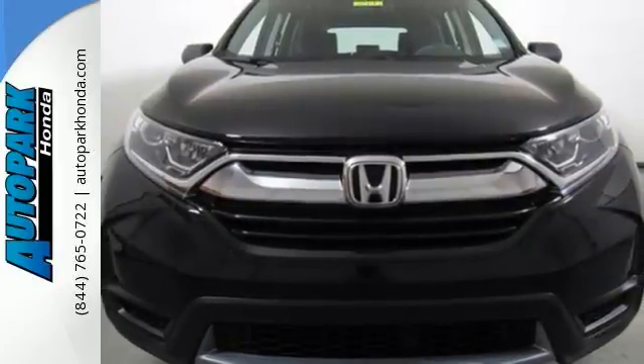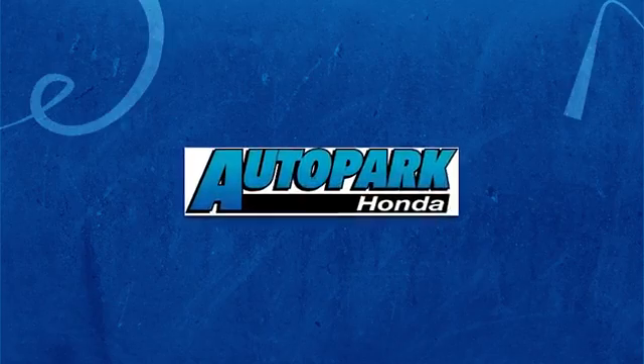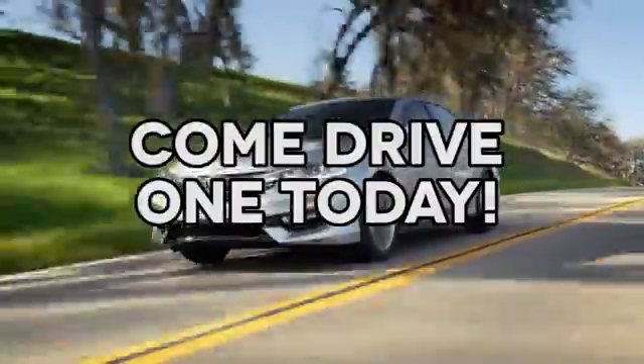Find Adventure. Take this CR-V for a test drive today. At AutoPark Honda, we have hundreds of new and pre-owned Hondas to choose from. Come drive one today.